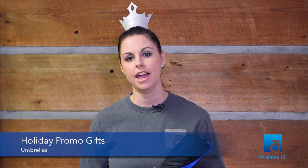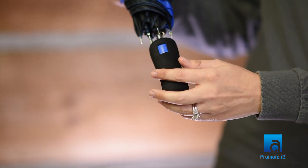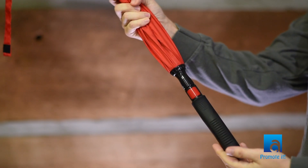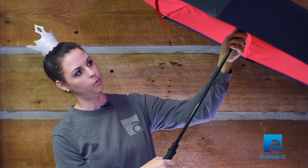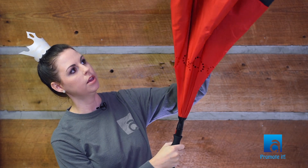The last items I have for you today are umbrellas. I like this one because it's not too small and it's not too big. It's got the rubber handle so it's comfortable to hold and the button for the auto open. But if you want to get super fancy you can get the inverted umbrella, which also has a really nice rubber handle and button. The really cool thing about it is when you close it, it keeps the water from getting on you.